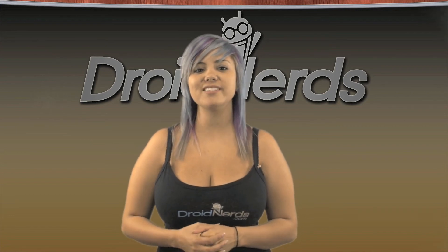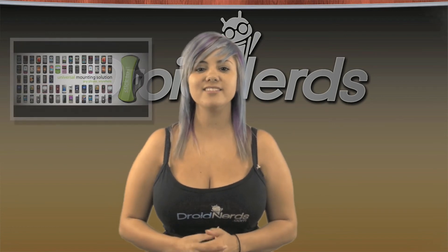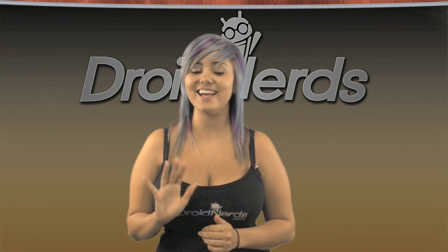That's it for today. Head on over to the site and check out Logan's overclocking of the Motorola Zoom and his review on Klingo car mounts. Plus, make sure you follow us and subscribe to our YouTube channel, and don't forget to accessorize your phone in our Android Accessory store. See you next time.